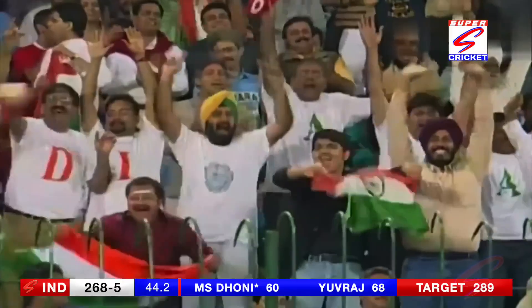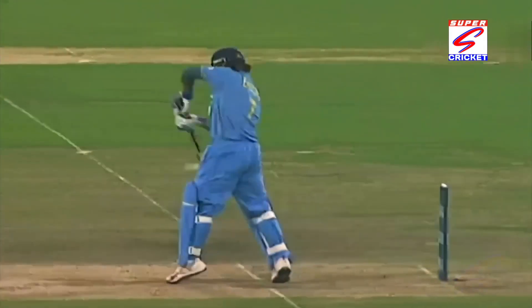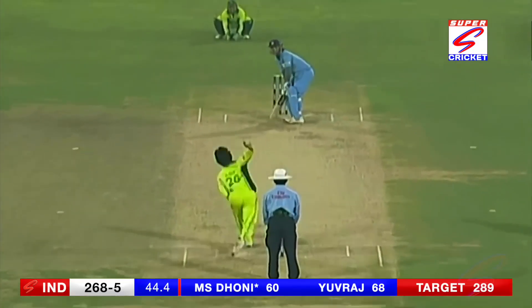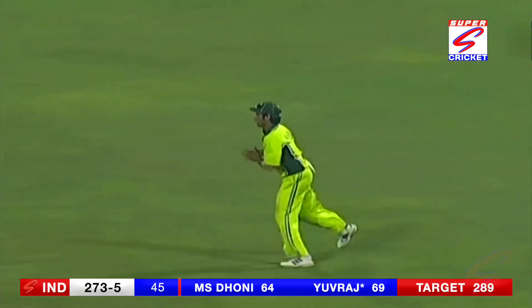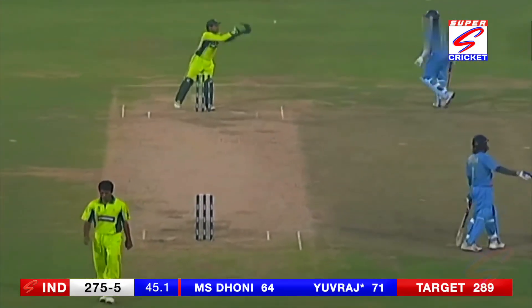Nothing can stop him — extremely good shot on the back foot, in the gap, only losing singles. In the gap, another four — Inzamam-ul-Haq could only be a spectator to that drive. From 42 balls, Yuvraj Singh has played a more sensible innings — aggressive when the situation demanded and now doing a good job of it.